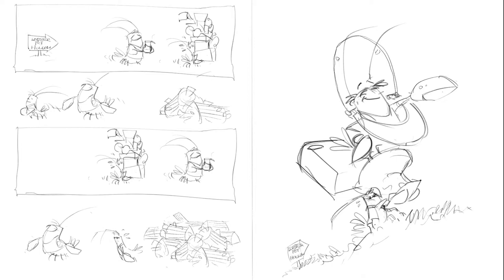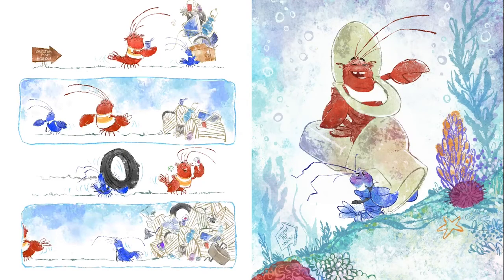The image of Walter carrying the toilet with Milton on top was one of the first pieces I completed as part of the pitch to publishers. I thought this image was a fun way to communicate the irreverent tone of the story and also the nature of Walter and Milton's relationship.